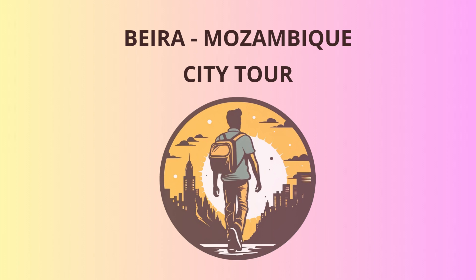Welcome to Beira, dear travelers. I'm your friendly tourist guide, and I'm thrilled to show you around this fascinating city, the second largest in Mozambique. We'll embark on an exciting journey filled with history, culture, and plenty of laughter. So, fasten your seatbelts, and let's get started.